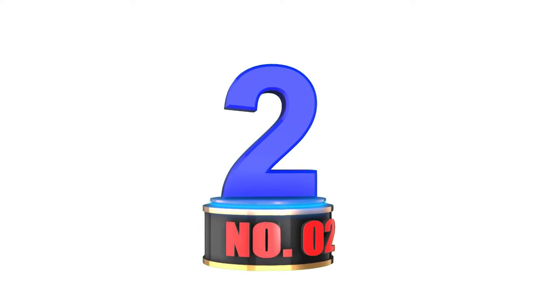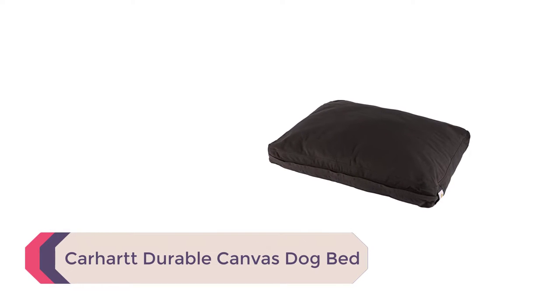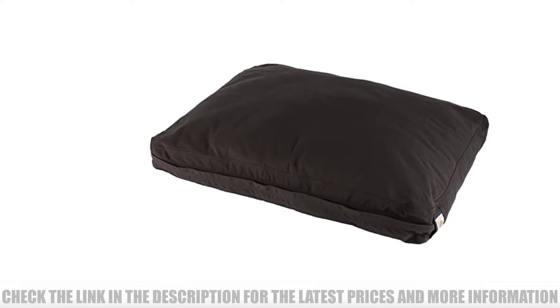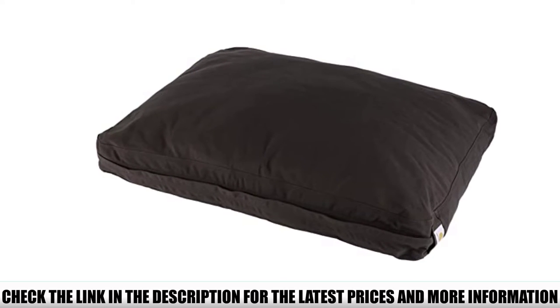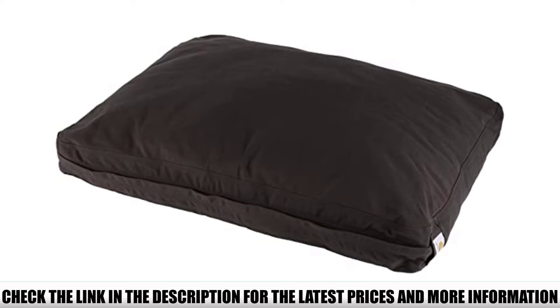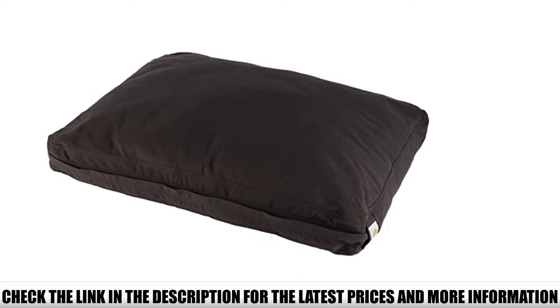Number 2: Carhart Durable Canvas Dog Bed. For durability, not much can beat hardy duck canvas. Carhart uses the same fabric for work jackets and is known for being sturdy but gentle on the skin, like it was already broken in. Duck canvas is strong enough to hold up to your dog's teeth while also making for a comfortable bed to lounge on.